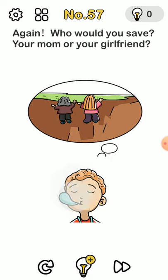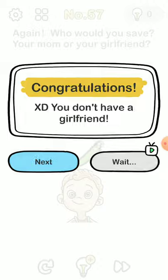You just have to tap on the boy and then he wakes up automatically.